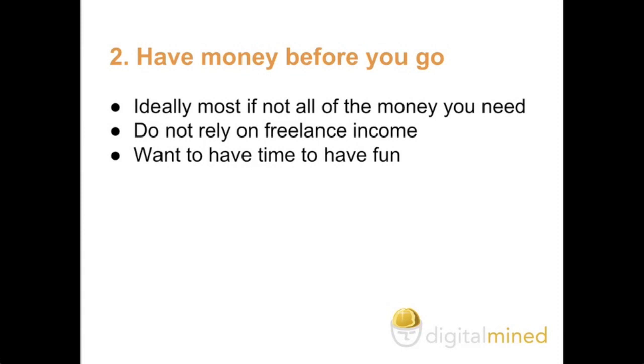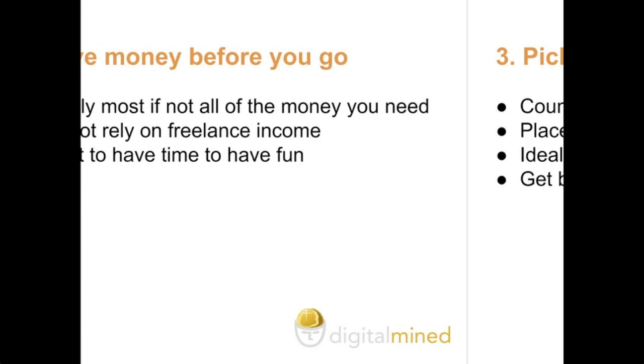Two: have money before you go. Ideally you want to make sure that you have most of the money that you need so that you don't need to rely on your freelance income — and most importantly so that you can have fun when you're out traveling. You don't want to be in a situation where you have to work, and there's an event you want to see, and you can't do it because you quite simply need to make money.